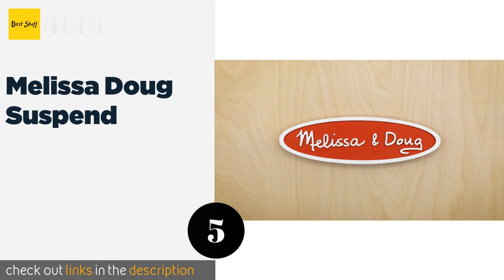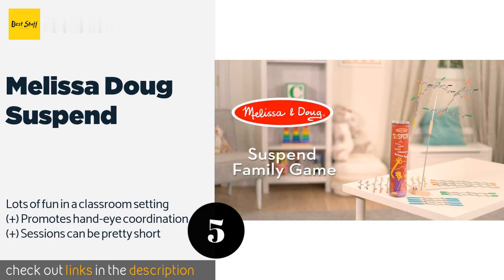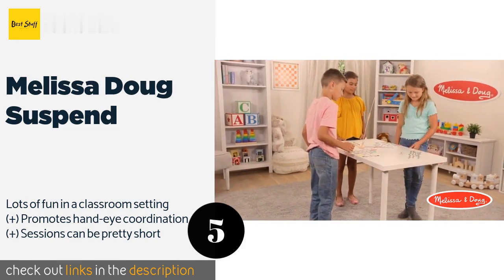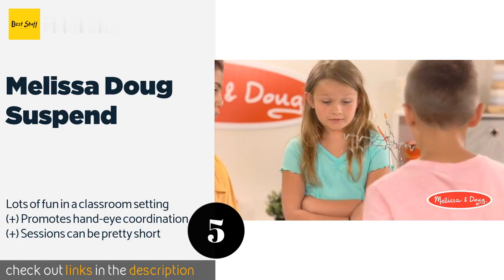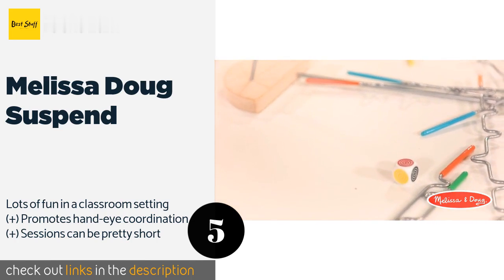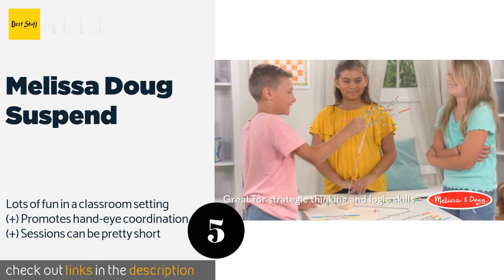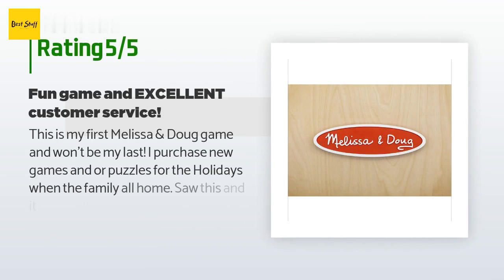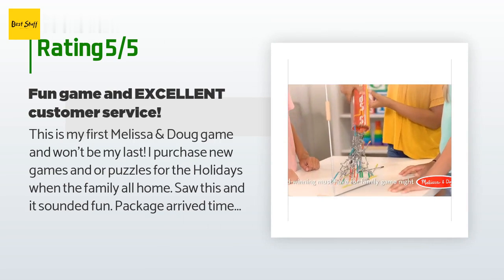The next product is Melissa and Doug Suspend. Perfect for families with children as young as eight, Melissa and Doug Suspend uses notched, rubber-tipped wire pieces to build a wobbling, teetering structure that could come crashing down at any moment, all while honing fine motor skills. This product is available on Amazon for $13, and the average rating is 4.7 stars with more than 5,369 customer reviews.